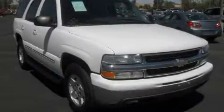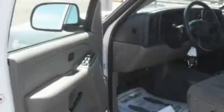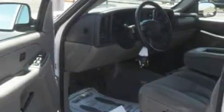This is a 2004 Chevrolet Tahoe — a big SUV for big fun. It has a 4.8 liter 8-cylinder engine and an automatic transmission.